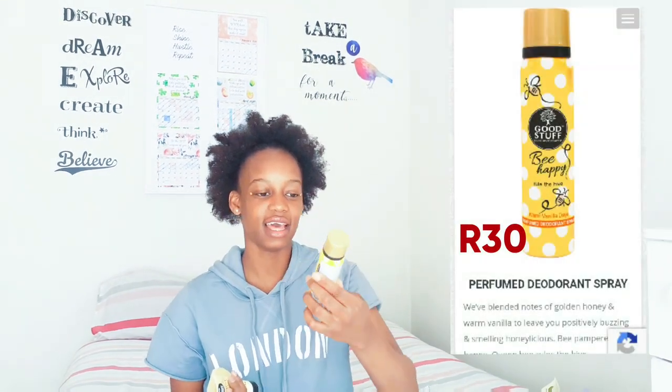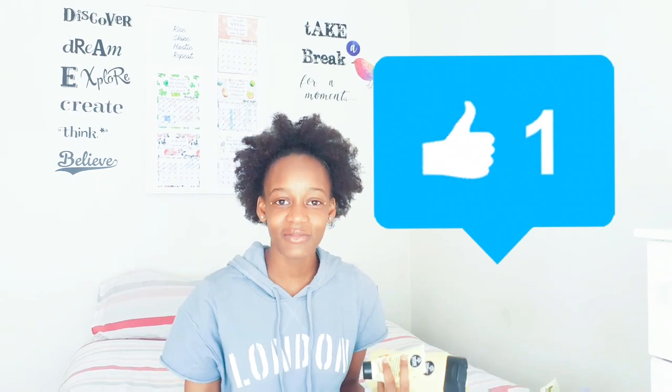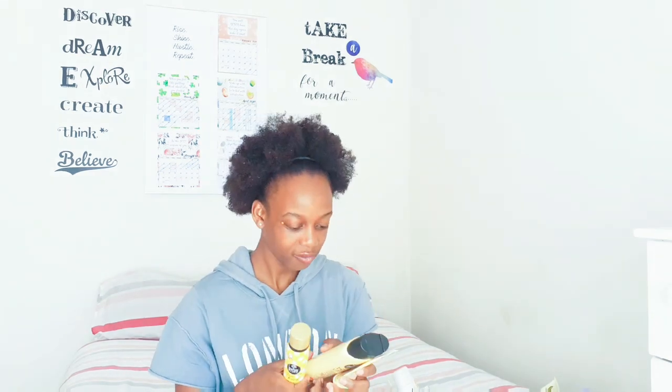Because I am so in love with this brand, I also use their Deodorant Spray. I'll link the prices of everything down in the description block. If you want to know the prices and where to get it, check down below. The Be Natural range says it's blended golden honey and warm vanilla to leave you positively buzzing and smelling honey-licious. You do literally smell like honey when you use these products. They also have a body lotion.